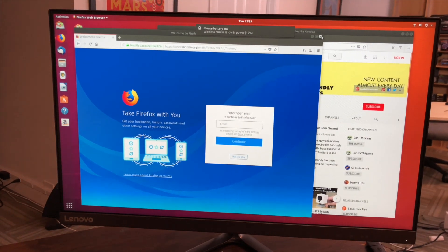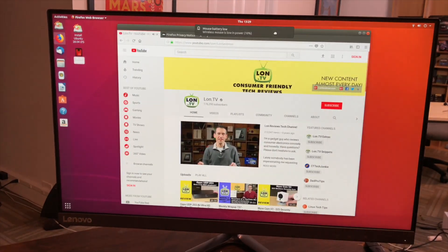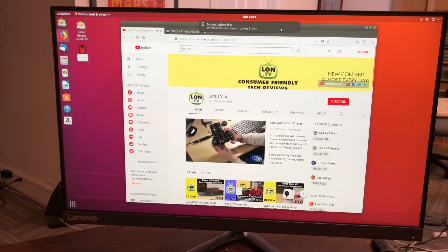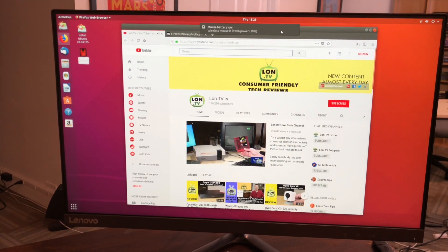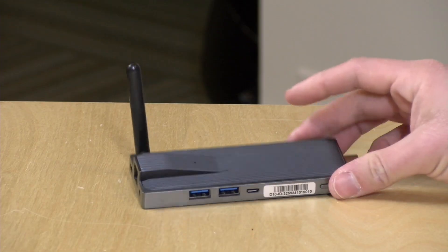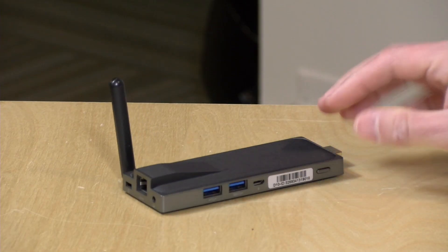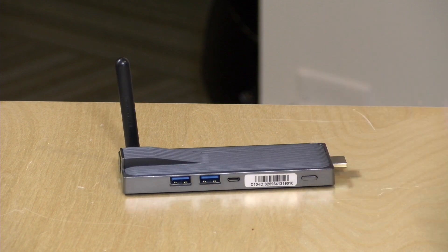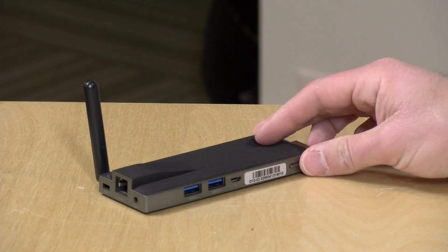We also booted up Ubuntu Linux using one of their nightly builds and it worked just fine — audio, Ethernet, Wi-Fi, Bluetooth, and video all worked. So if you're planning to put Linux on it to get a little more out of the limited storage, you'll be able to do that. That's something we've seen on a lot of other Apollo Lake devices as well.